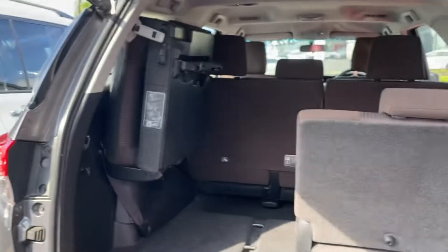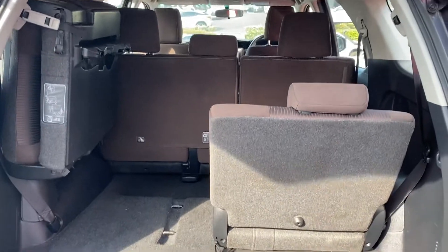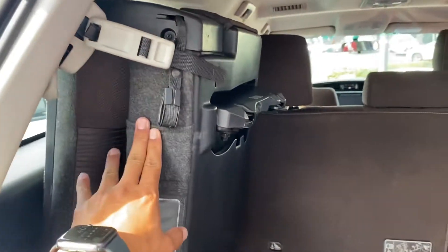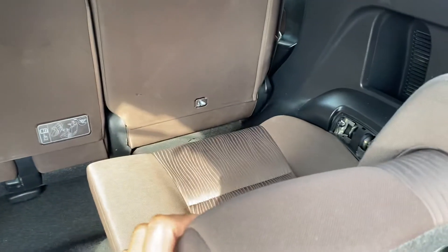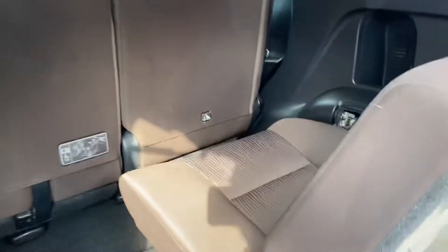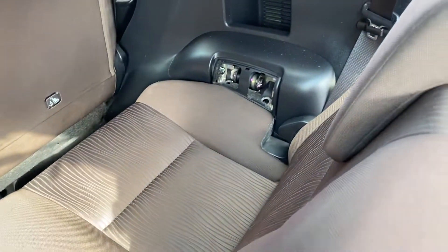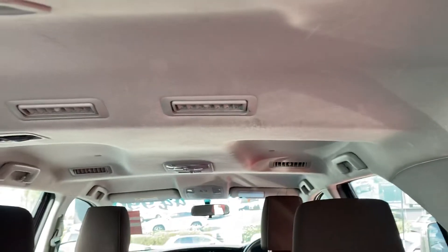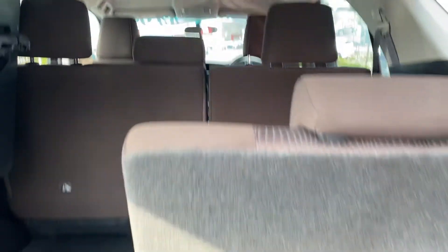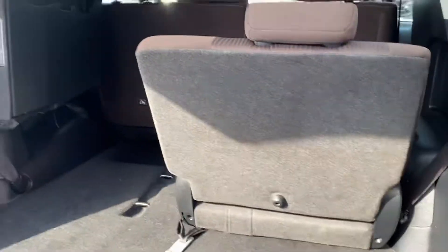Opening it up — plenty of boot space. Carpeted floors, as you can see. The seats can be folded to the side or they can drop down as well — I've got both of them just to show you the difference. It has got the brown interior there as well. Roof lining all intact, no marks. You've also got your air vents in the back there as well.